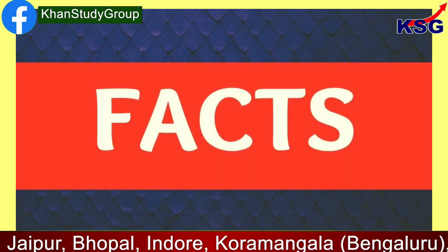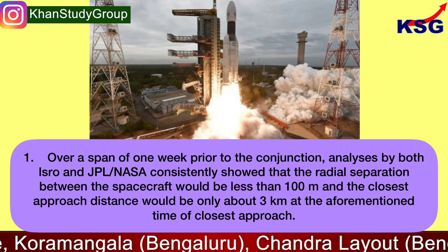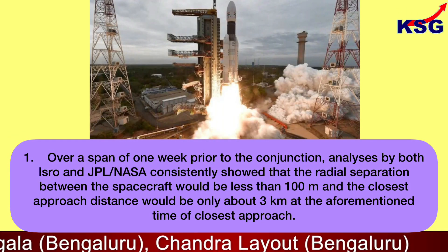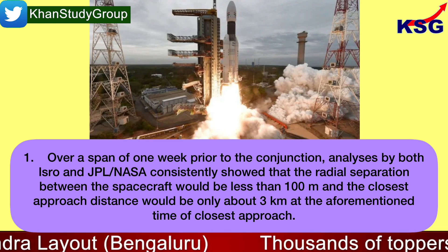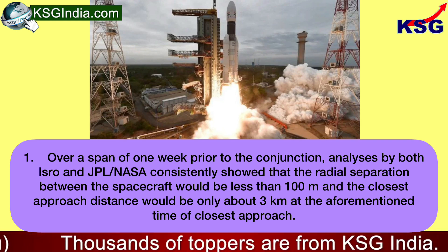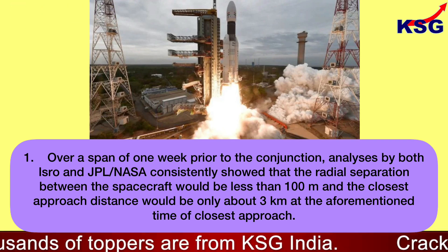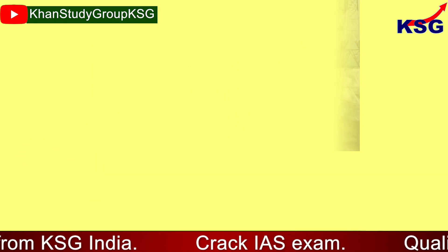Over a span of one week prior to the conjunction, analysis by both ISRO and JPL NASA consistently showed that the radial separation between the spacecraft would be less than 100 meters, and the closest approach distance would be only about three kilometers at the time of closest approach.